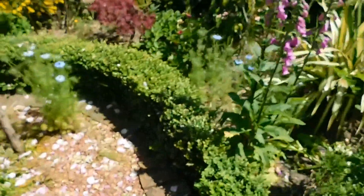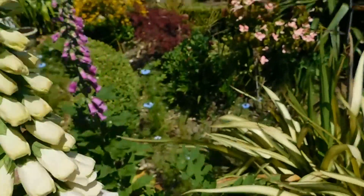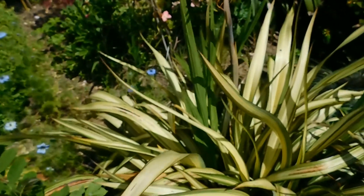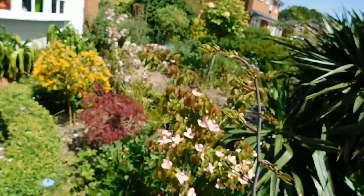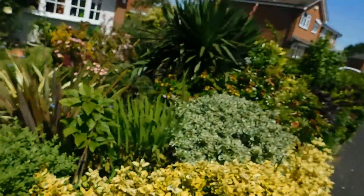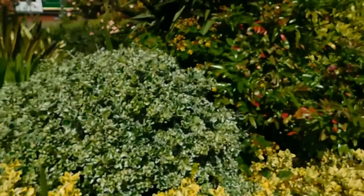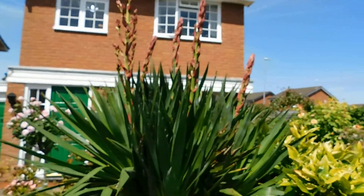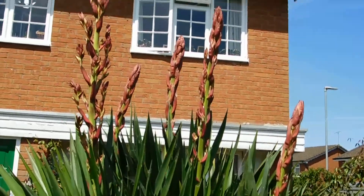I've just nipped out into the garden. Look at the foxgloves here — but this is what I wanted to show you. We've got a spike on this — look, that's got a spike on it there. And I wanted to show you the spikes on the yucca. We've got one — let's bring you in a bit closer.